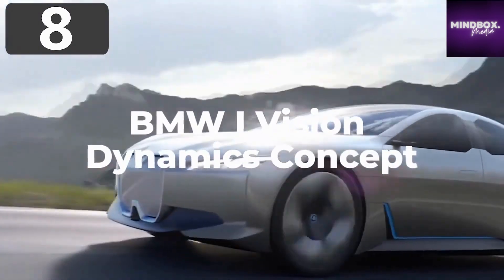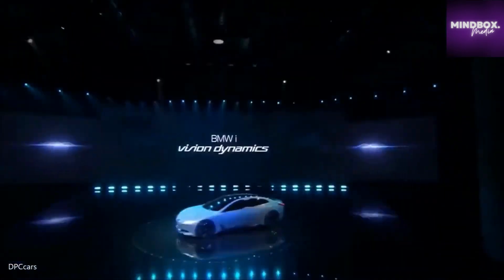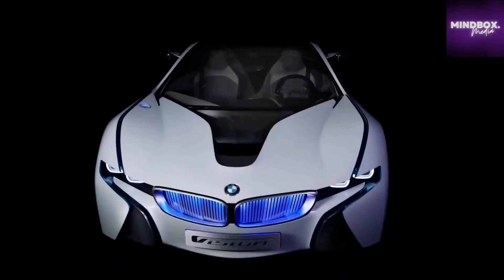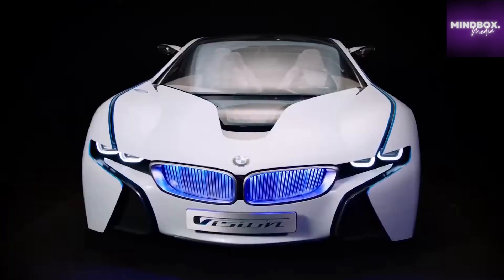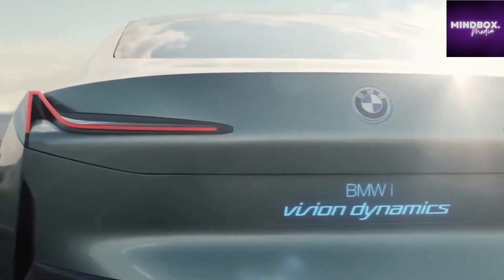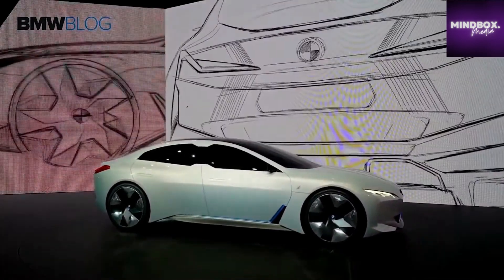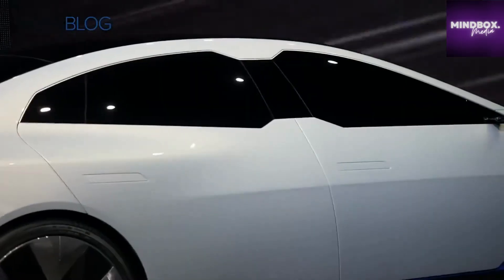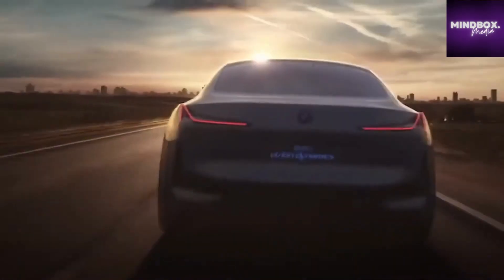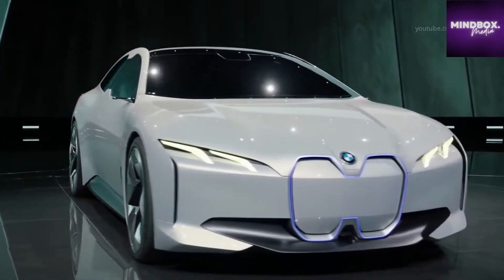Number 8: BMW iVision Dynamics Concept. Premiering at Frankfurt's Auto Show in 2017, the BMW iVision Dynamics Concept was designed to show what the company envisaged for its new range of vehicles they plan to begin selling in 2021. The futuristic aesthetics are inspired by concept vehicles from previous years, although they admit that some of what they call the flamboyant touches will be toned down for the full release. It's fully electric, with a top speed of 120 miles per hour and a range of 372 miles on a single charge, making it a perfectly feasible proposition for day-to-day use.